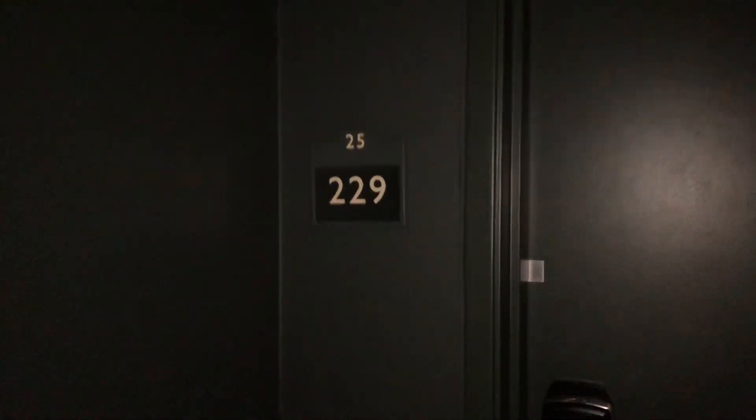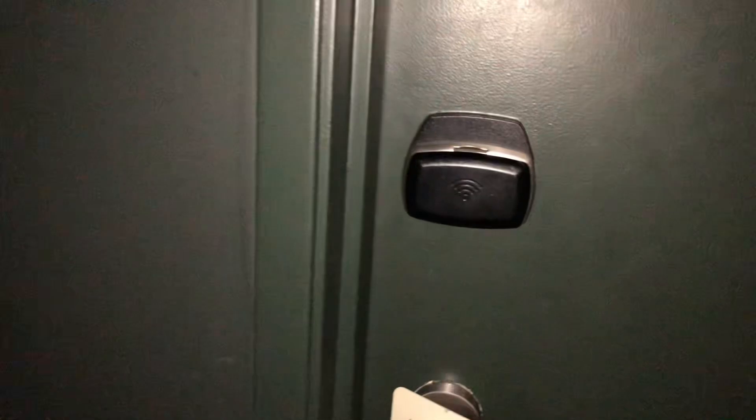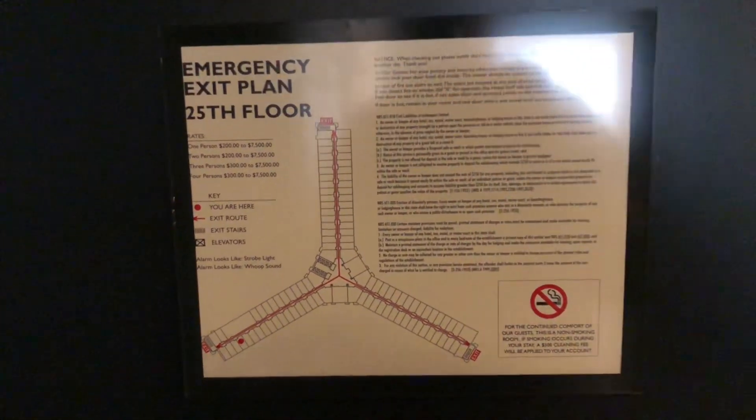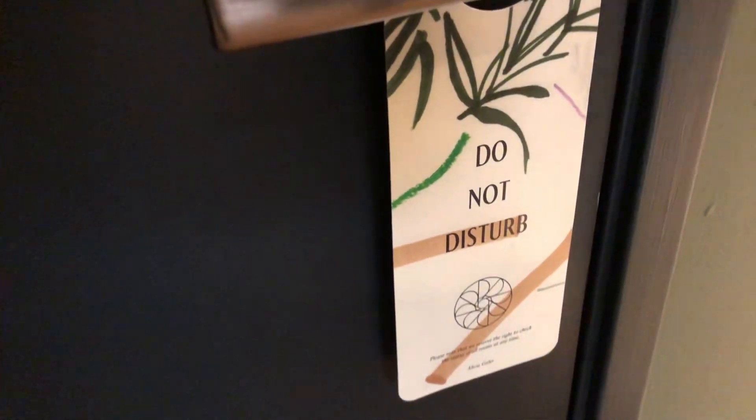I'll make another video that shows you all of the amenities and gives you a tour of the casino, but for now let's jump right into the room. I always book through my MGM Rewards card so I get this room comped, which will give you an idea of what kind of room you can get with the comped rooms. This is a two queen bedroom.